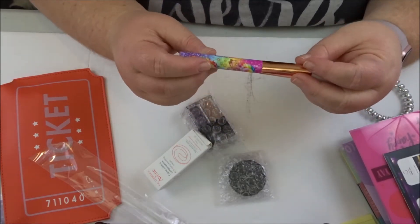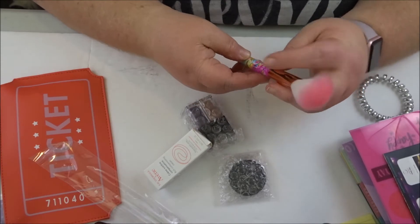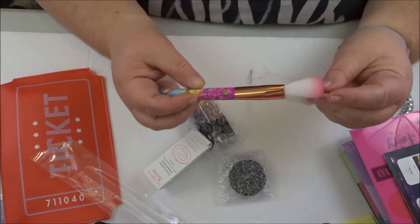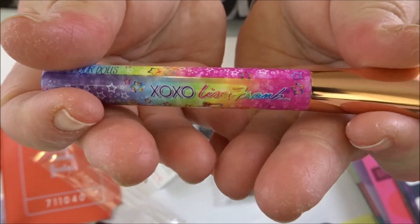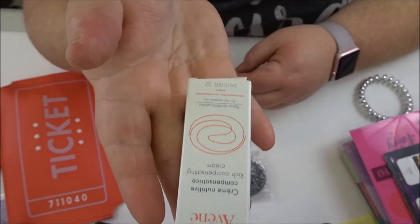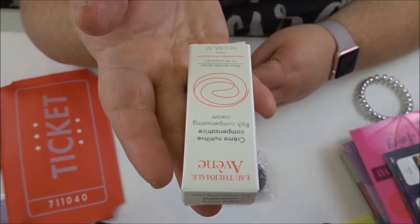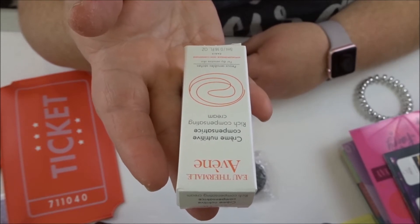I've got this makeup brush — it's a Lisa Frank! Oh my gosh, it's Lisa Frank! Wow, that's amazing, it's so cute.